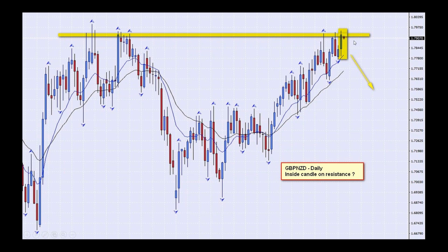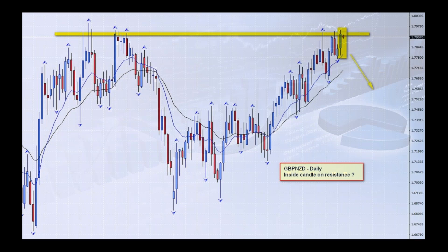If it finishes as it is, it will have a very shallow stop, so you may want to consider what stop levels you put on that one. The spread on this one is a little bit wider than normal — it's considered an exotic. With the inside candle, we would be looking to break to the downside and basically see that resistance level hold and trade it south. So let's see what happens — this is the chart of the day, the pound New Zealand dollar on a daily chart.